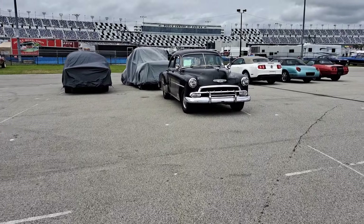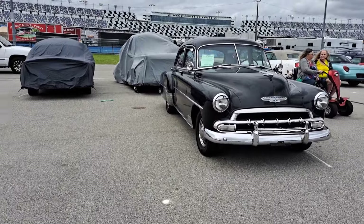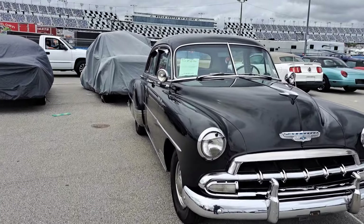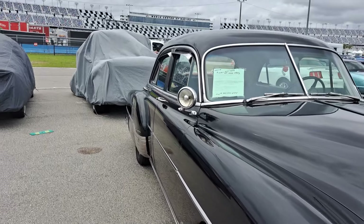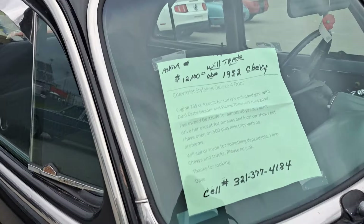Little Chevy four-door here — looks like a good original. Let's see what the price is — $52,000. Mostly original, looks like.